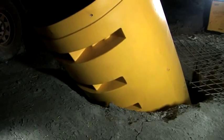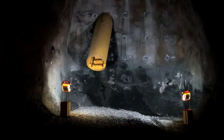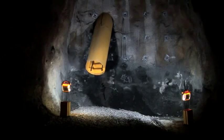The unique process that SafeEscape uses to install Latitude means that there is effectively no limit to the length of escapeway that can be placed in your mine.